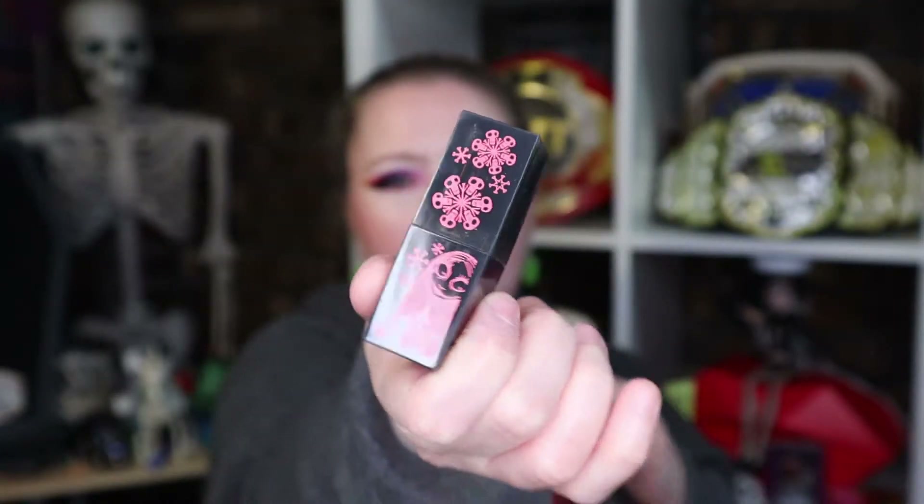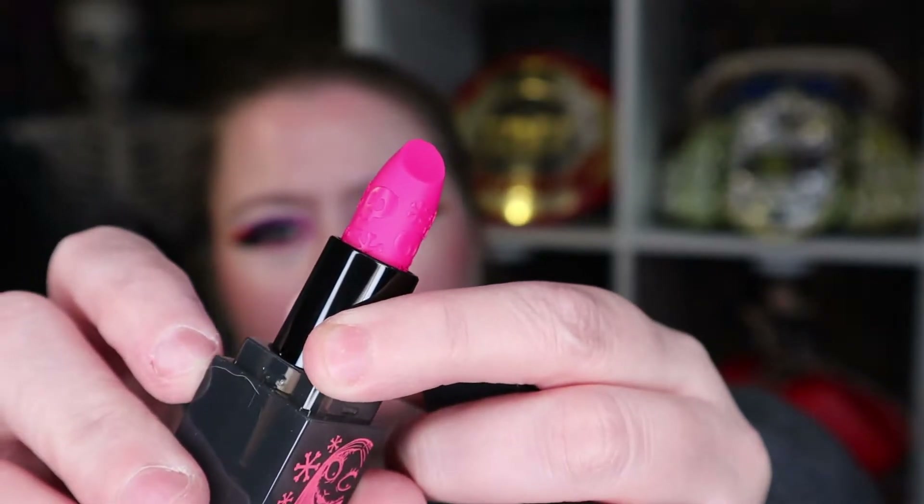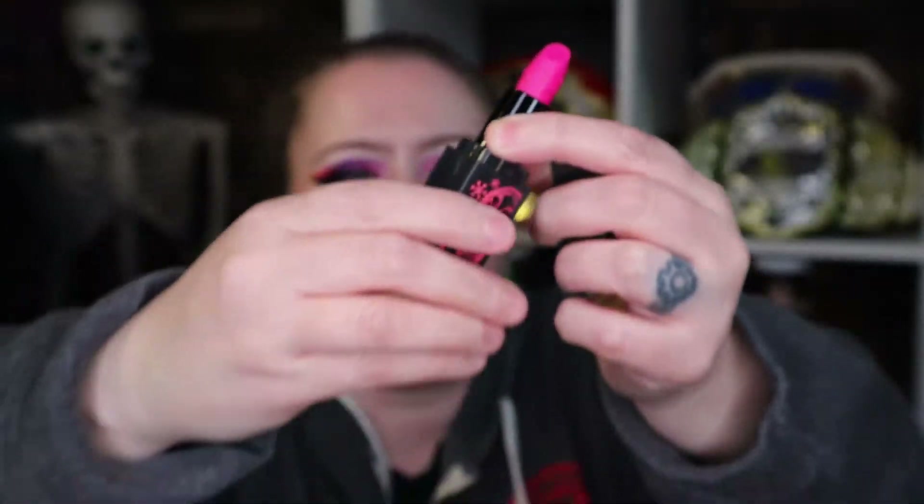And the last thing — I have the Sally lipstick from ColourPop. It's called Sally, and this is from the Nightmare Before Christmas collection, which I have, but that is okay. Just look at the detail on that lipstick though — I love it so much. Little skulls, so cute.